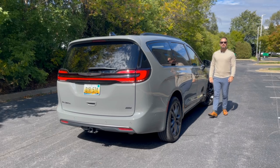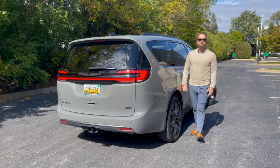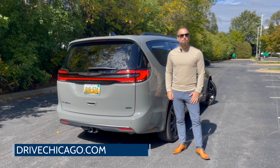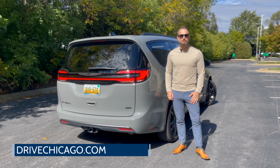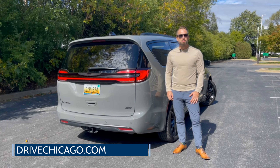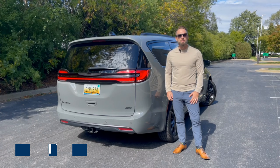That's a wrap of my quick take of the 2023 Chrysler Pacifica Road Tripper Edition. For the full review, you can visit DriveChicago.com or subscribe below for even more automotive content. Give us a follow on our other social channels including X, Instagram, and Facebook. I'm Jim O'Brill with DriveChicago. Thanks for watching.